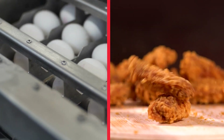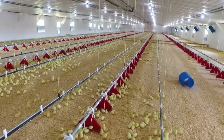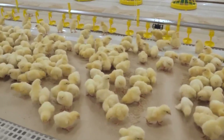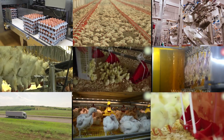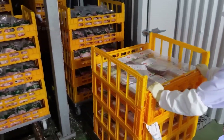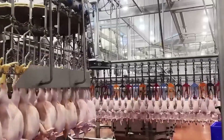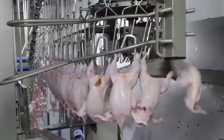Have you ever wondered how a small egg transforms into a fresh product on your table? It's an incredible journey that starts at modern farms and ends on your dining table, thanks to advanced technologies and carefully planned processes. In this video, we'll take you on an exciting tour to explore all the stages chickens go through, from egg incubation to chicken raising and finally processing, packaging and market delivery. Get ready to discover the innovations revolutionising the poultry industry and how these operations are managed to ensure quality and freshness. Let's begin the journey.